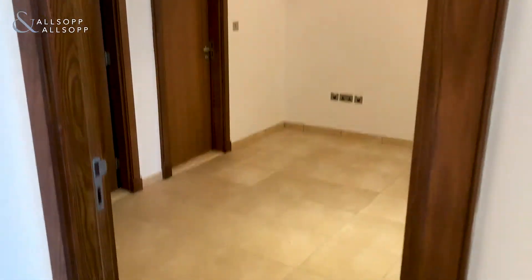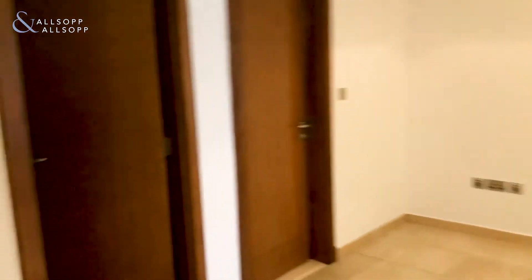Coming through here we have a reception area which can be used as an office or utility area.